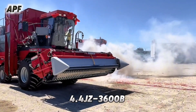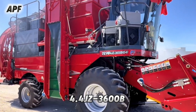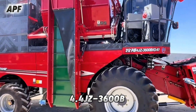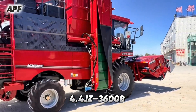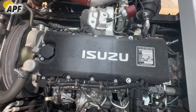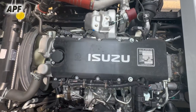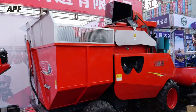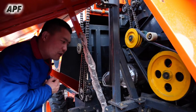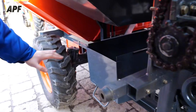The 4JZ-3600B is a highly efficient and modern harvester designed for optimal performance in large-scale agricultural operations. Built for durability and precision, this machine is widely used for harvesting various crops with minimal loss and maximum productivity. Its advanced cutting, separating, and cleaning mechanisms ensure high-quality yield while reducing manual labor and operational downtime. Equipped with a powerful engine and reinforced frame, it can handle tough field conditions with ease, featuring an efficient separation system that removes impurities for a clean final yield.